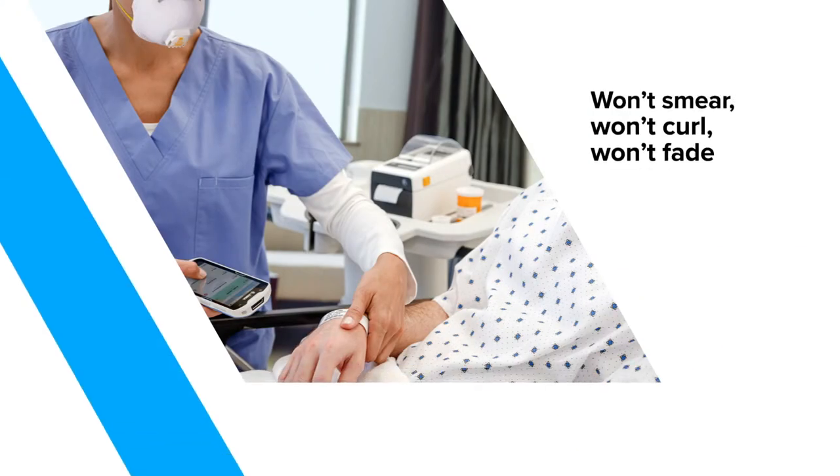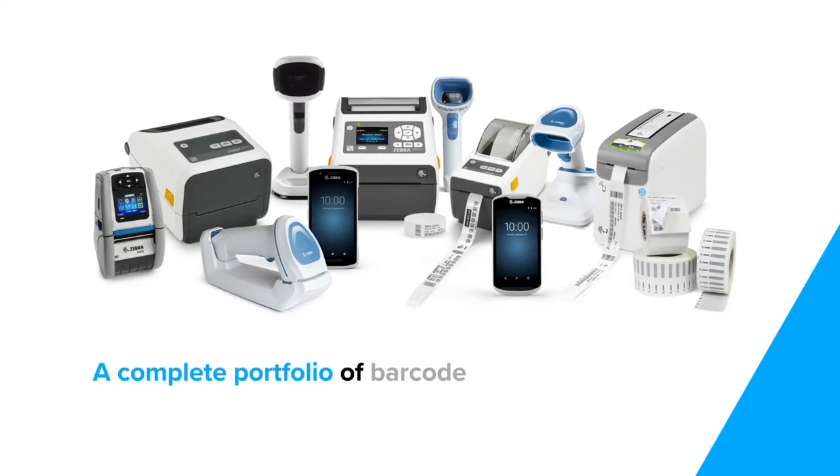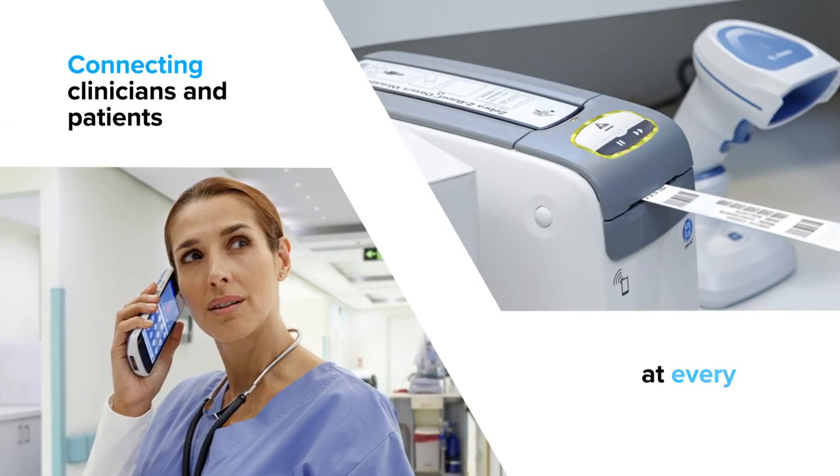Zebra wristbands withstand a wide range of sanitizers to ensure scannability. Zebra provides a complete portfolio of barcode wristband solutions, printers, and scanners to meet the needs of all staff throughout medical facilities.